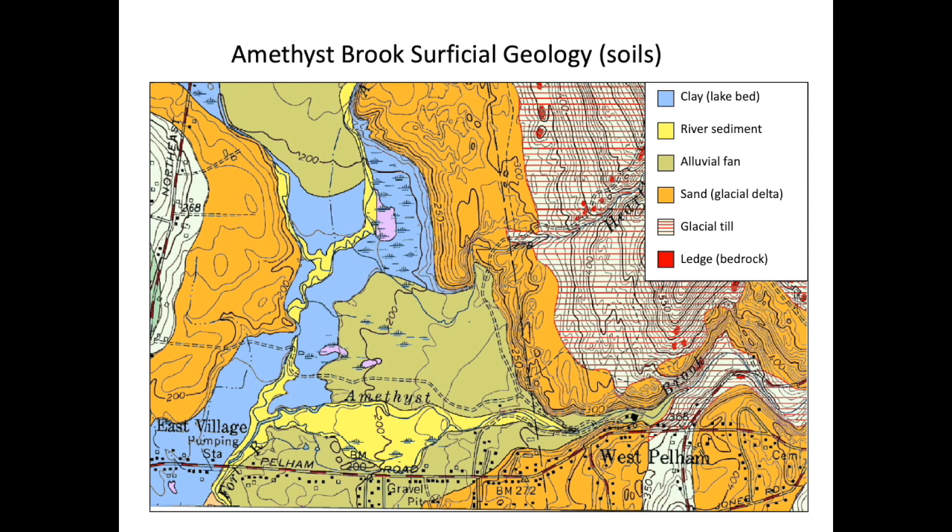This alluvial plain leads the landscape around Amethyst Brook to actually slope away from the brook itself, and I'll highlight this at one of the sites. Moving down the key, the next one is the red hash marks, which corresponds to glacial till. And the lowest one is ledge or bedrock — places where rock is exposed at the surface.